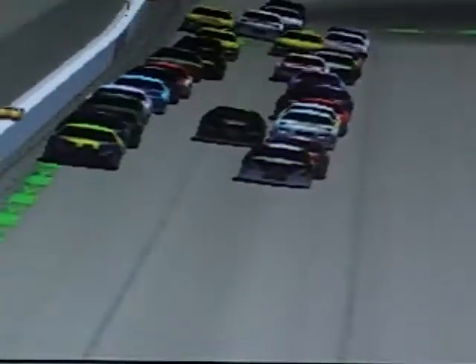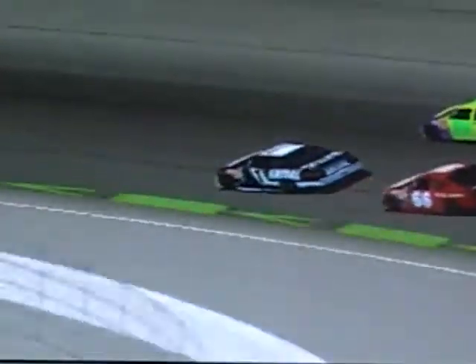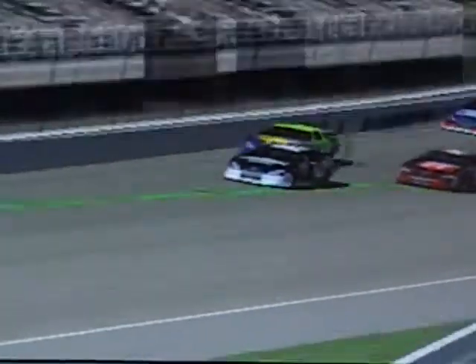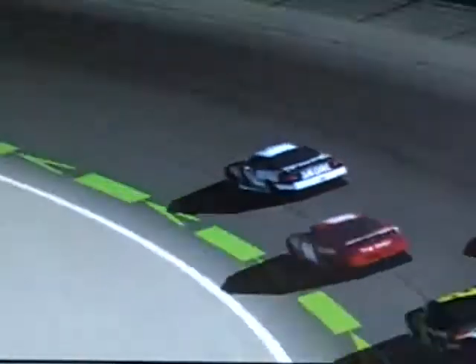Here comes Josh Sears in the number one car, part of the three-car Sears team. Josh Sears now takes the lead - the number one Skull Classic Ford. Started this race in the third spot.